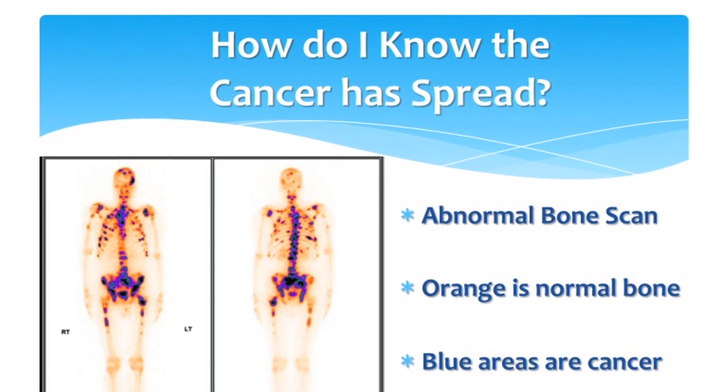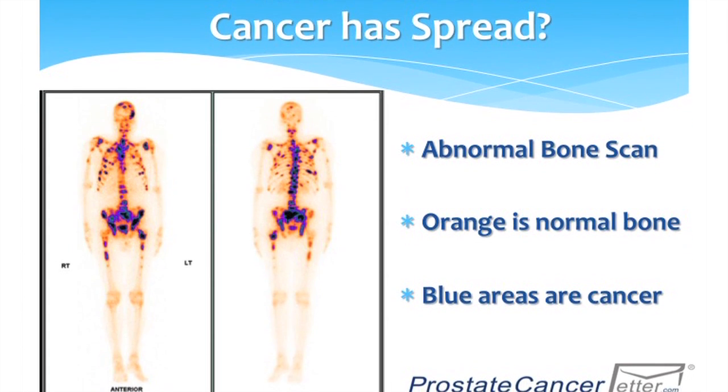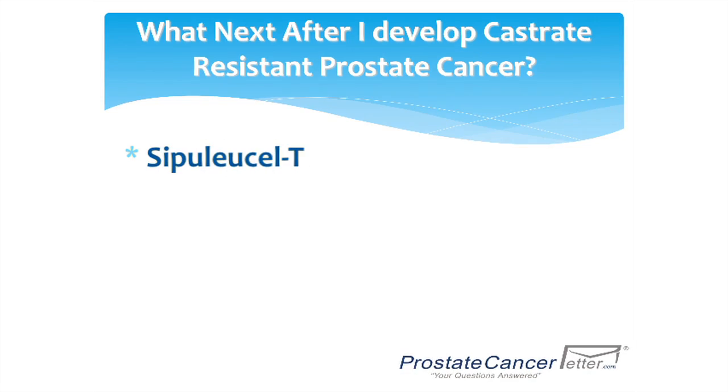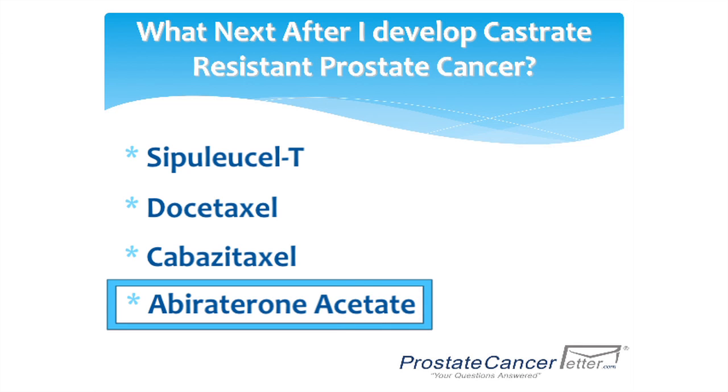You know cancer has spread when your doctor orders tests such as a bone scan showing cancer has spread into your bones, or perhaps a CAT scan showing cancer has gotten into your lymph nodes or other areas of the body. After cancer has spread and you have castrate resistant disease, you can consider sipuleucel-T, docetaxel chemotherapy, cabazitaxel chemotherapy, or abiraterone acetate, which we're going to talk about today.